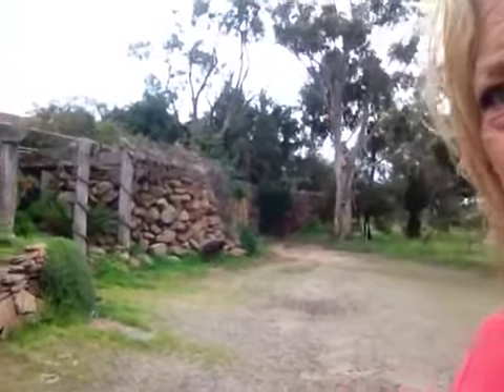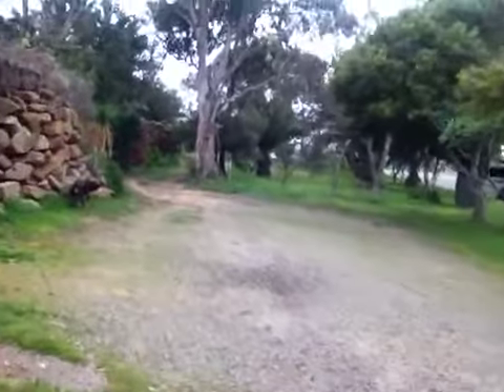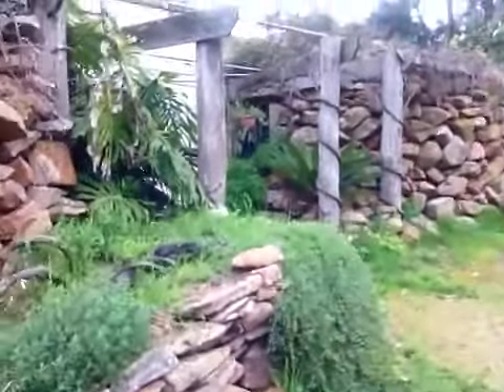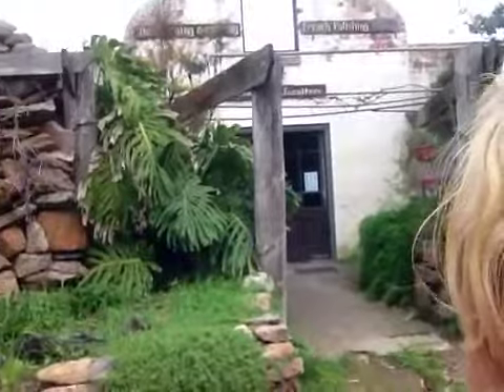The perfect windbreak. Look at this pile of rocks and how thick it is — it's part of this Constantia wood carving and turning craftsman's place.